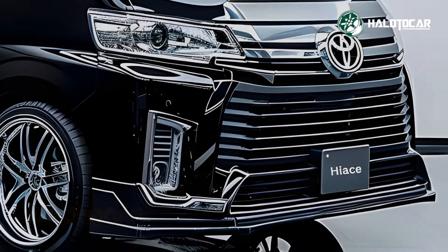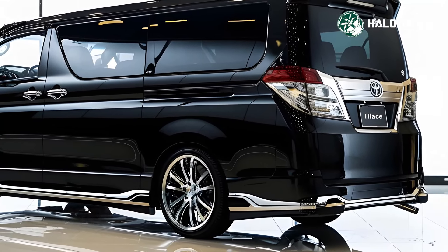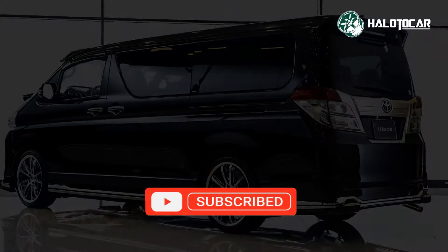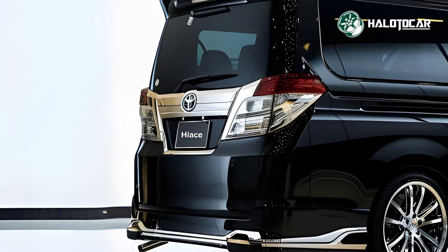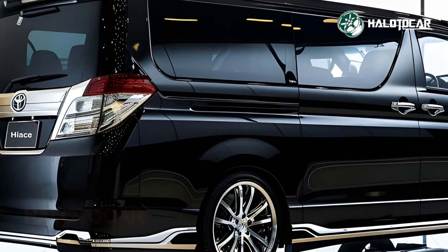The 2025 High Swagon Black Edition's smooth and responsive performance is brought to you by its powerful and efficient engine. You and your passengers may rest assured that this van will offer a pleasant and relaxing trip, whether you're negotiating city streets or driving on the interstate.